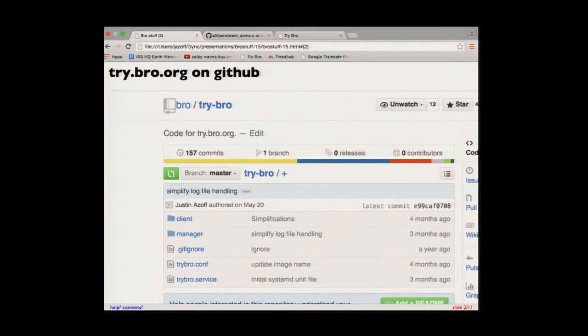To answer Steven's question, the Tribro source is on GitHub now. After last year, probably my number one question was how can I run that locally? So now you can run that locally.